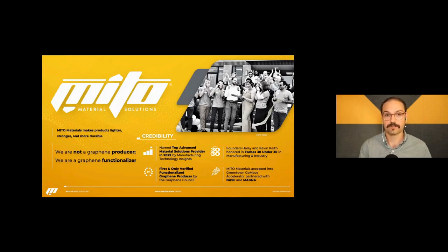As Hannah mentioned, we were featured on Forbes 30 Under 30, and we just finished a Greentown accelerator partnered with BASF and Magna, who has tried graphene for years and failed because graphene being graphene — it is hard to understand the nuances that go into choosing what graphene to use.